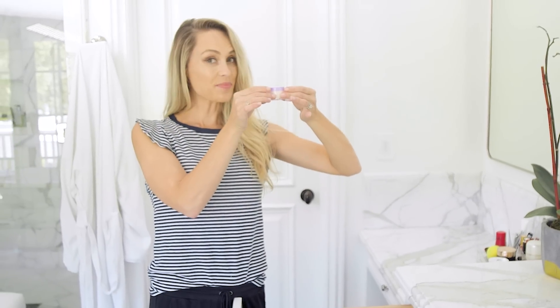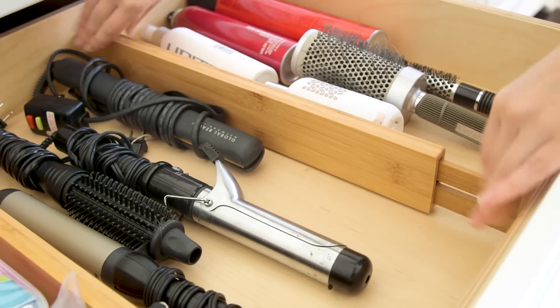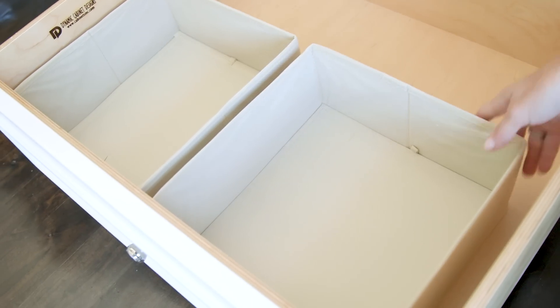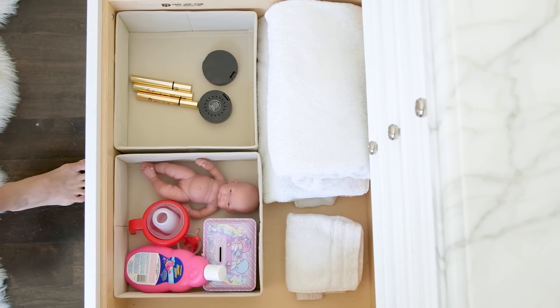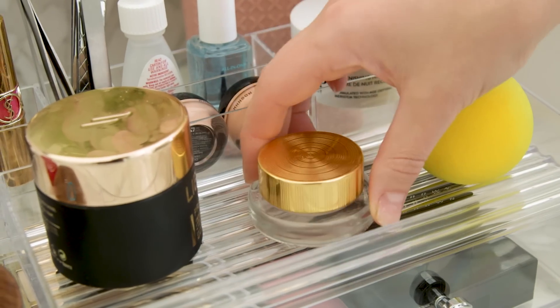My five practically empty face washes turned into three full jars of these. For the hair drawer, I got some drawer dividers to make it look nice and clean. I split the last drawer between the girls' bath toys — yes, the doll gets to stay — and a bin for any future empty products. And finally, the counter. I transferred everything into this new organizer, which forces me not to pile it all on top of each other and also makes everything more accessible.